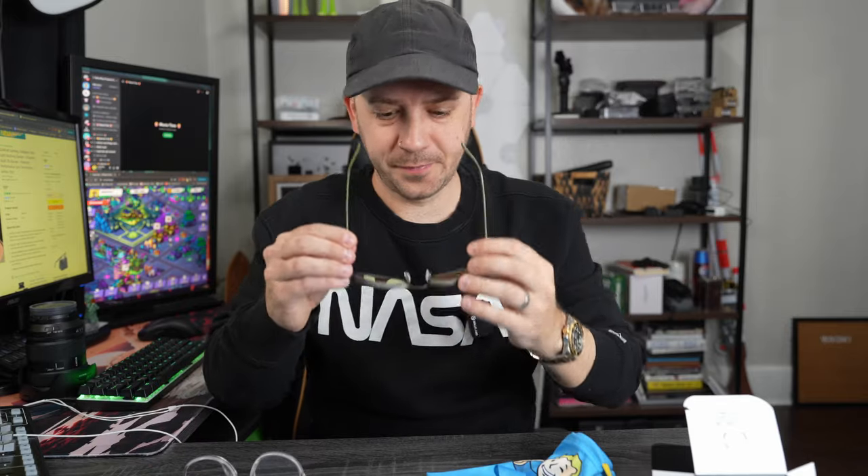Let's put them on. I actually don't mind them. They're really comfortable. They're really light. I could see myself wearing these. Wow, they're yellow. It's really nice actually — gives you like a nice tint. These are cool.